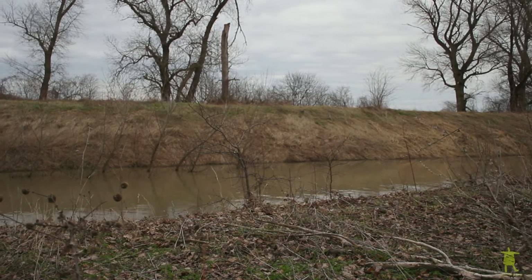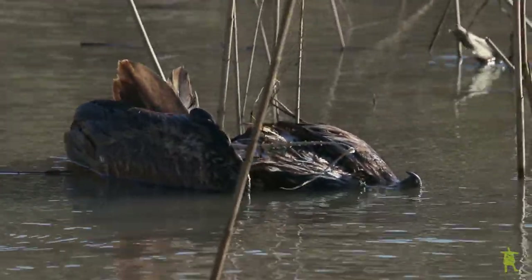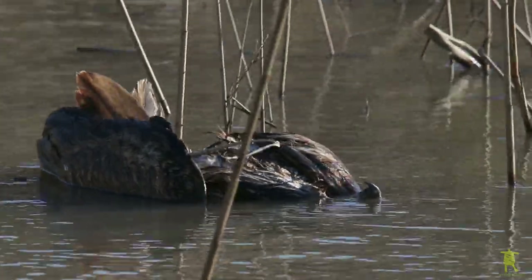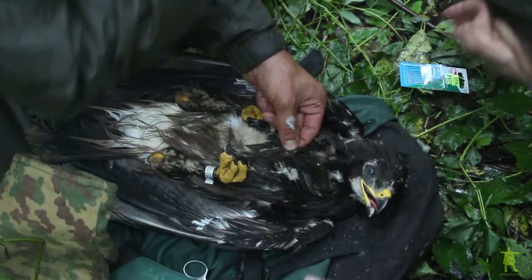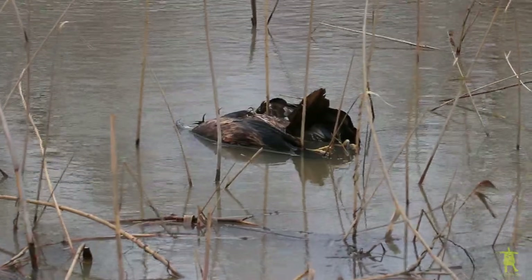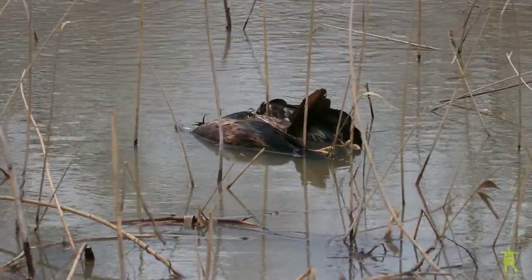For a moment my heart sank — there is a dead eagle drifting on the cold waves of the channel. What if it's our Dandelion? The dead bird floats on its back, so we cannot see if there is a tracker. But wait — do you remember that Dandelion has not only the device, but also a ring on the leg? Let's go around to check for it. Fortunately, it's not our bird, though it's still a pity to see it dead.